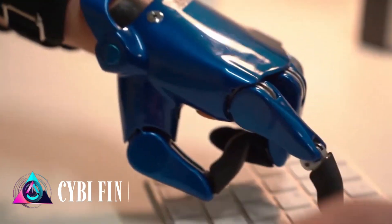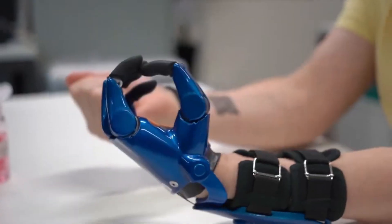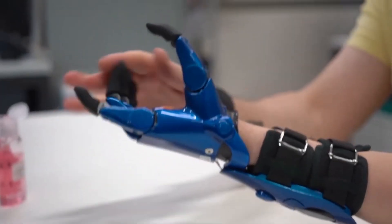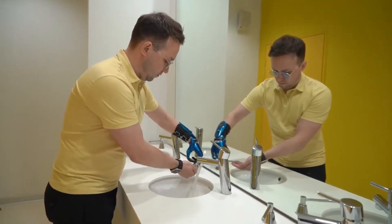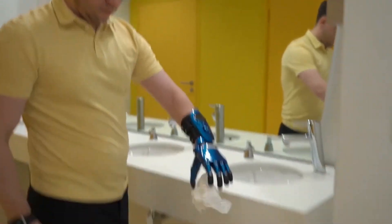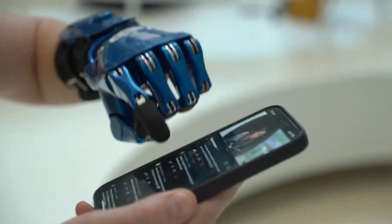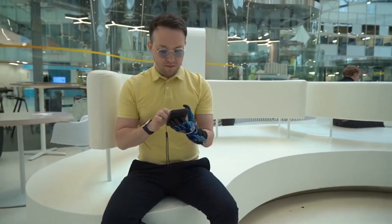The CYBI prosthesis is great because it fits kids as young as two years old and is very lightweight, weighing only 200 grams in some models. This prosthesis can handle heavy rain since it doesn't have complex electronics. Its touchscreen fingers let users operate smartphones, tablets, and other devices.